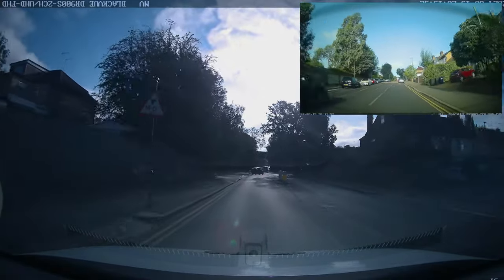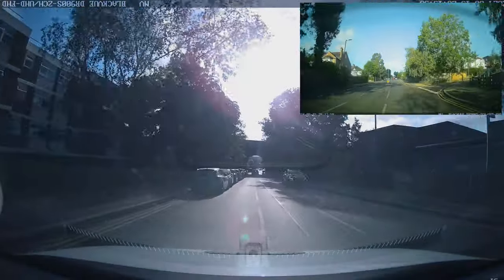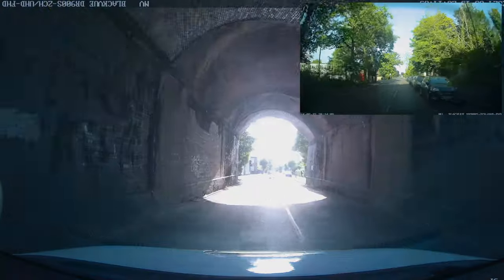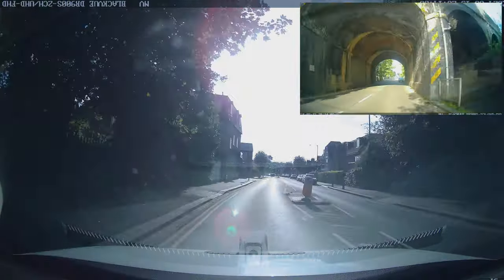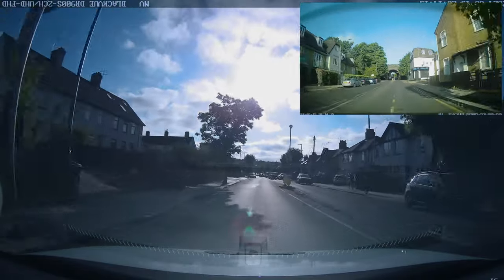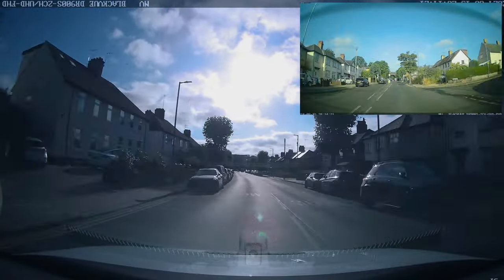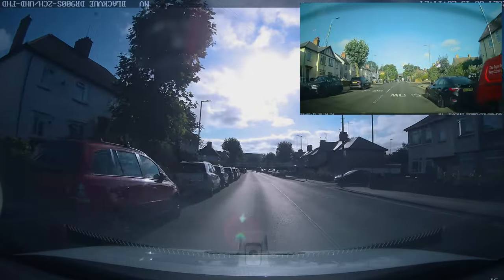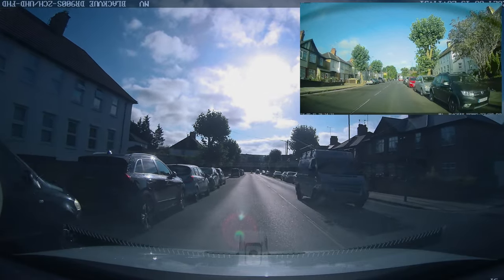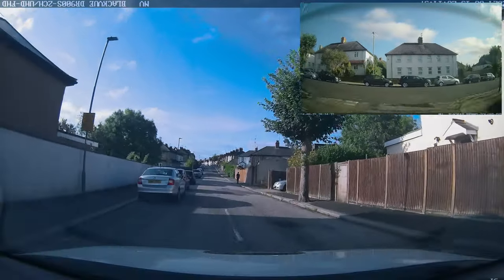We've left the residential area, which is generally around 20 miles per hour. This road is a 30. Remember, if there are regular street lights and no signs, your theory test tells you that's a 30 mile an hour zone. Keep looking for speed signs on the road surface or on lampposts. Another good tip: speed bumps generally indicate a 20 mile an hour zone - going over them much faster can scratch bumpers.